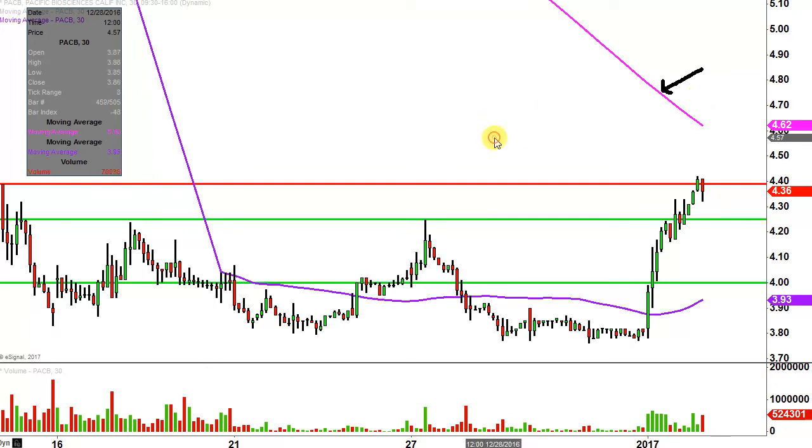All in all, no doubt about it — very, very nice day today. Now it's just a question of can the bulls build upon this momentum going forward? We shall see.